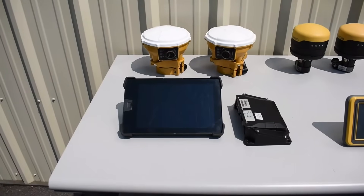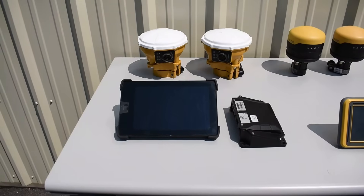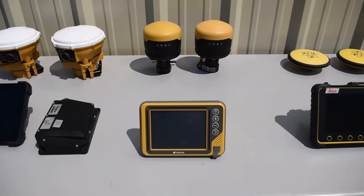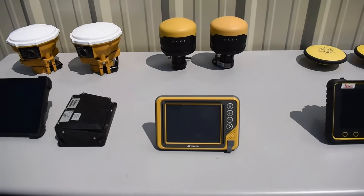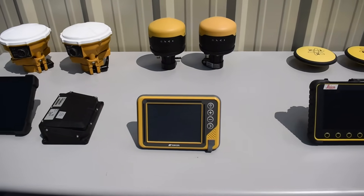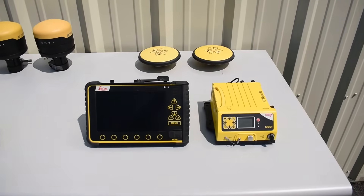As far as communication frequencies, Trimble runs 900MHz in the US and 450-470MHz internationally. Topcon runs digital UHF2 or 915 spread spectrum, which would be 900MHz. And Leica runs 450MHz or 900MHz, either way.